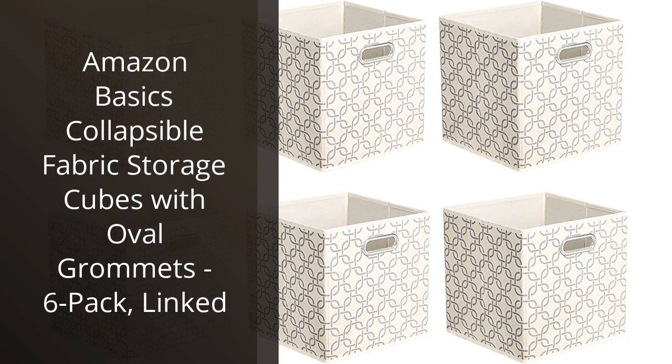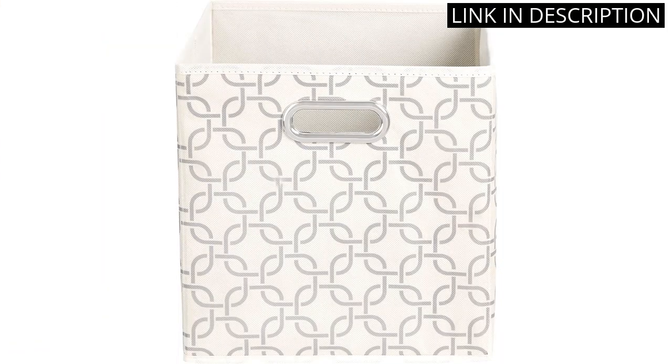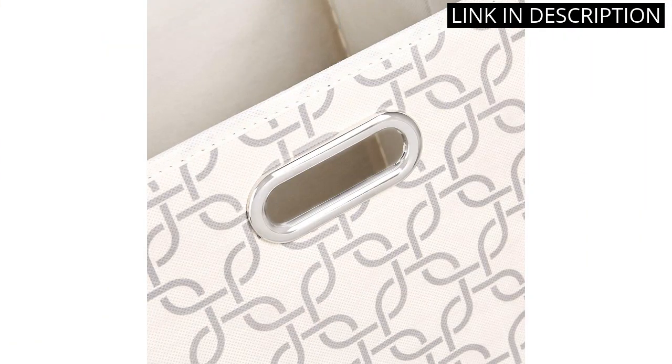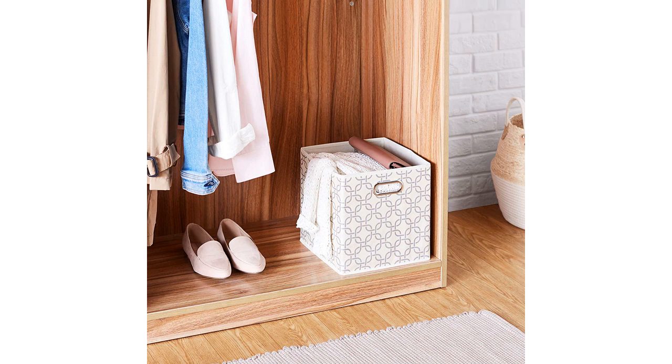I recently purchased the Amazon Basics Collapsible Fabric Storage Cubes with Oval Grommets, 6-Pack, for my home organization needs. I was impressed with how sturdy and well-made these storage cubes are. They are easy to assemble and collapse, which makes them perfect for storing in small spaces when not in use. The linked design keeps them organized and accessible, and the oval grommets make them easy to carry or move around. Overall, I am very satisfied with my purchase and would recommend these storage cubes to anyone looking for affordable, high-quality organization solutions.